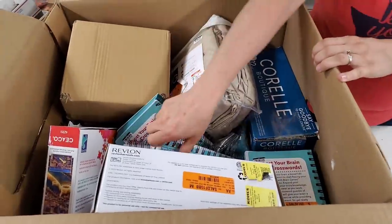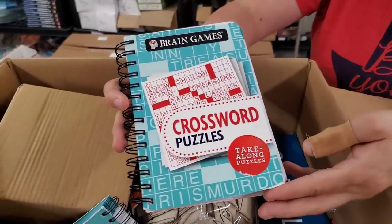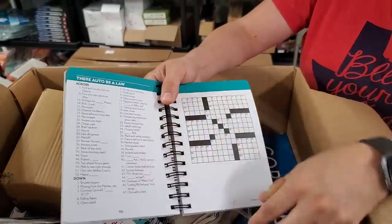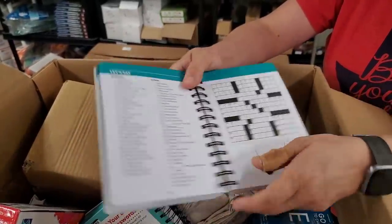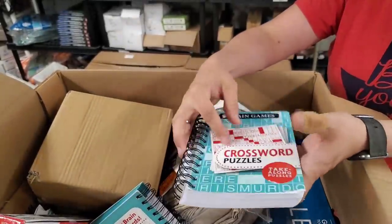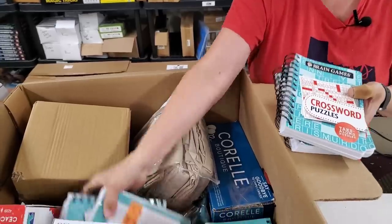So it's supposed to all be brand new. Look how thick those crossword puzzle books are — they're really nice. I like that the clues are right next to each other so you don't have to keep flipping it over to find the question. Really nice spiral-bound crossword puzzle books. So if you like crosswords, we got a bunch of those.